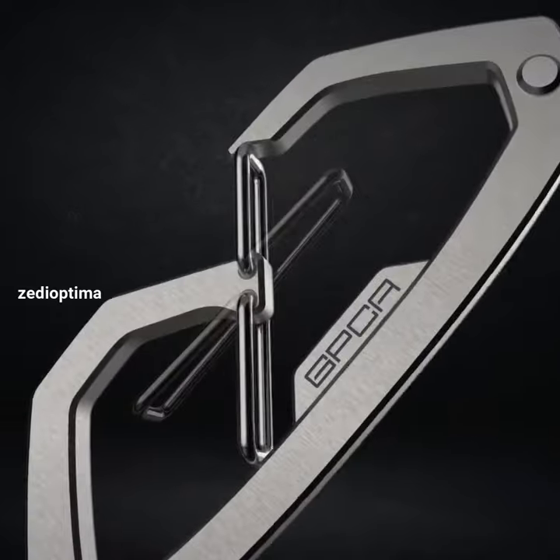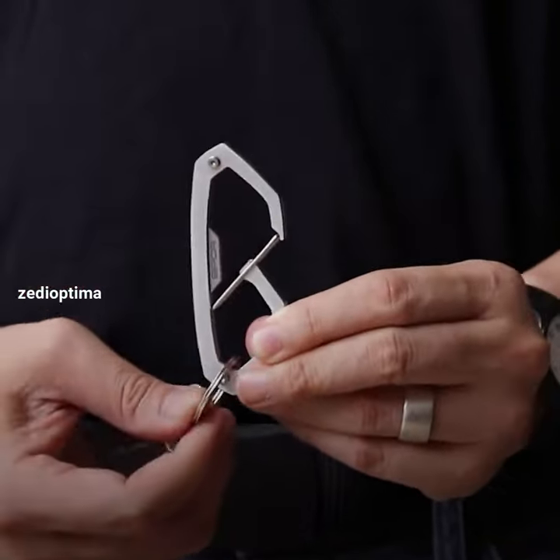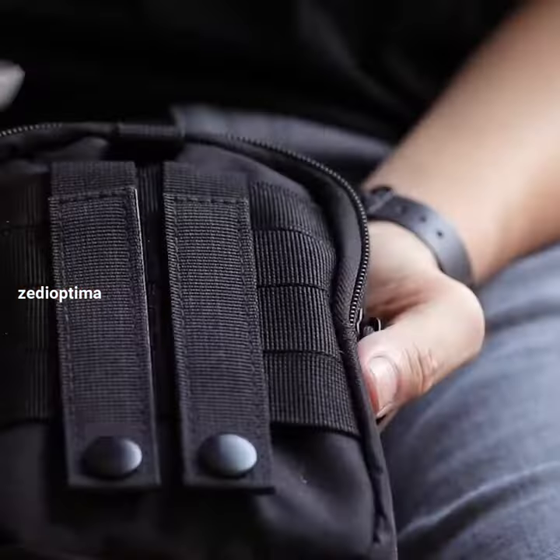With a patented one-action lever for swift access, dual secure zones for keys, a built-in bottle opener and pry tool, and a sleek CNC infinity loop design, it's more than just a simple clip.